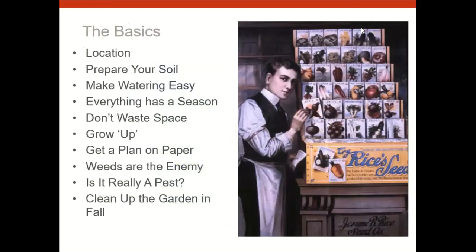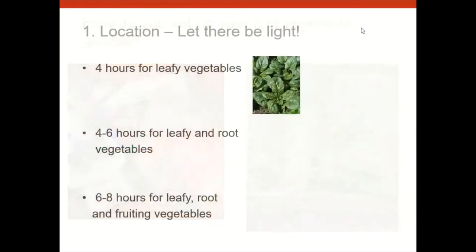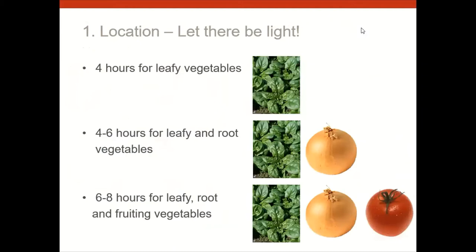Here's a list of the basics we'll be covering tonight. The first thing I'd like to talk about is location. Really paramount in choosing a location is sunlight — these vegetable plants really want a lot of sun.